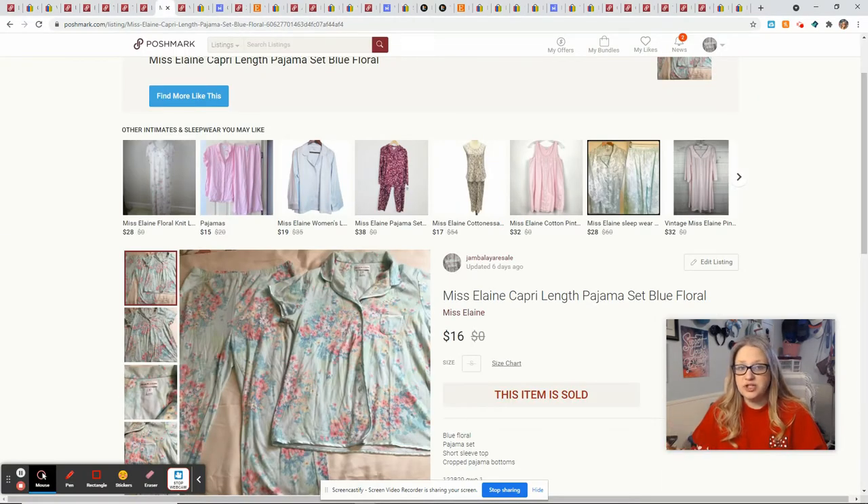This set of pajamas is the Miss Elaine brand. I picked this up at the bins. I will pick up pajamas and bras at the bins all day long, and I don't have to fight anybody for it because the people at the bins generally aren't looking for the same things I'm looking for. I just wait until everybody's finished looking and then I still find plenty of good things to sell. Miss Elaine is a decent pajama brand to look out for — people know the brand, I've sold a couple of Miss Elaine pieces. Doesn't sell for crazy money but it's a good staple brand. This sold for $16.00, I had a dollar into the set, and I made $11.80.